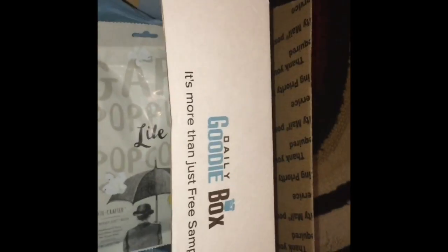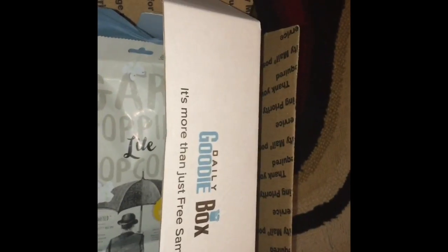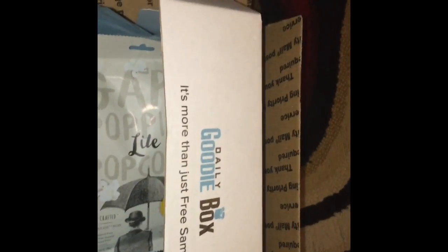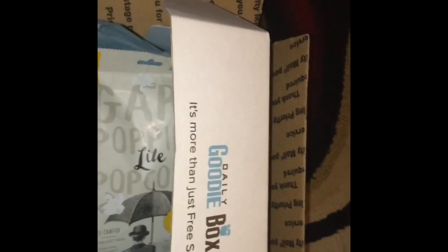That was the stuff in my Daily Goodie Box. Be sure to go on the website — I'll leave a link in the description below so you can sign up. Maybe you'll have the opportunity to get your own free Daily Goodie Box. Remember to click the link and sign up as soon as possible. Bye!